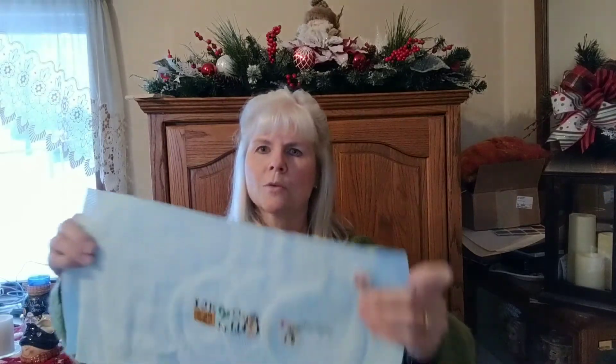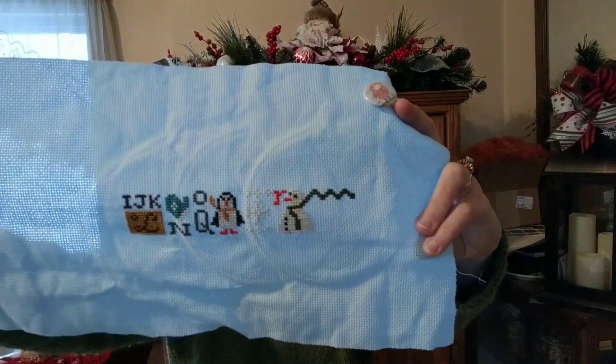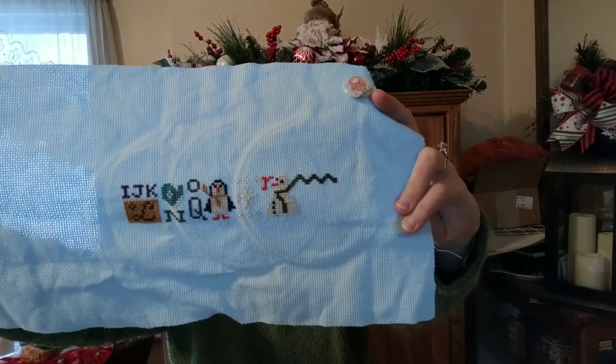One of my lights blew out so the lighting is going to be slightly different, but we're going to go on with the show. This is the Snowy String pattern by Lizzy Kate. I debated on what color fabric to use — I had some off-white and some coffee tea dye to try. I decided in the end I really like this hand-dye that I had, and I did have more of that, so I was able to start that as well. I've got a good start on it so far.